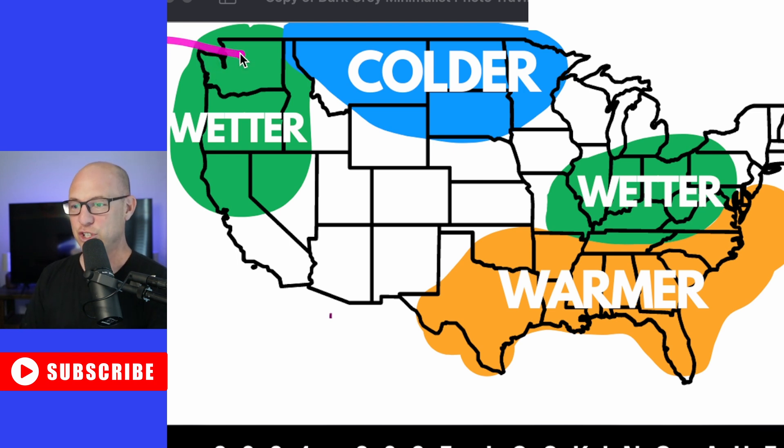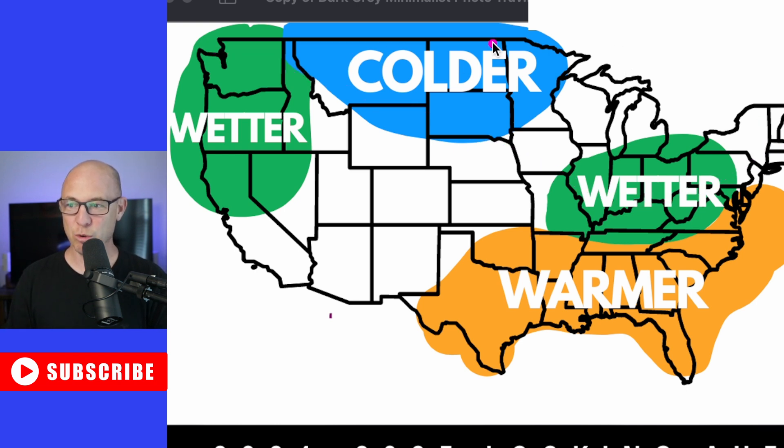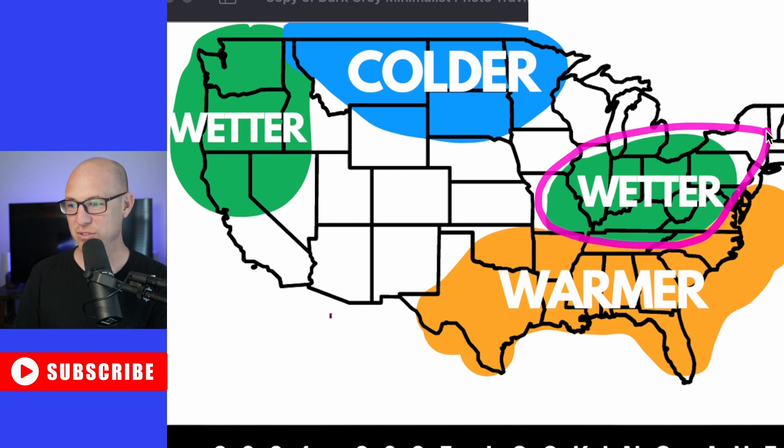This is a La Niña pattern where your jet stream comes in roughly like this and exits with a bit of a trough in the east. That setup tends to lead to colder than normal conditions across the northern plains, the northern tier of the United States, and across the west. With more of an onshore flow, the jet stream is likely a little further north than in an El Niño year. You're looking at a wetter northwest, and also a wetter zone from the Mississippi Valley into the Ohio Valley, up toward the Great Lakes, the northeast, and parts of the Appalachians.